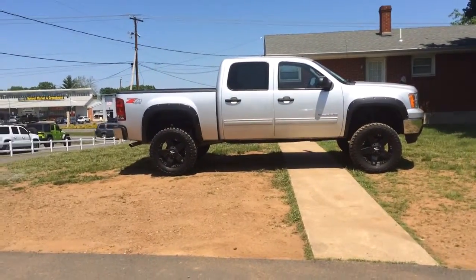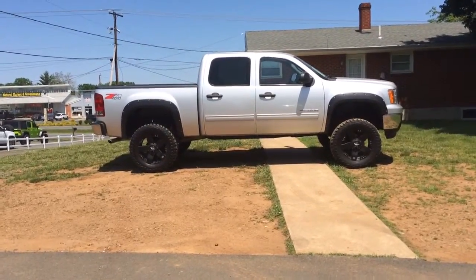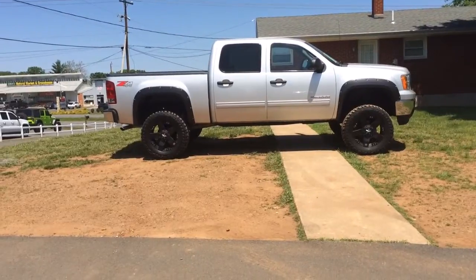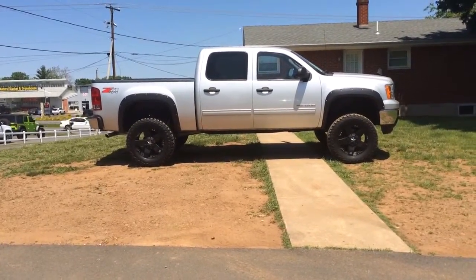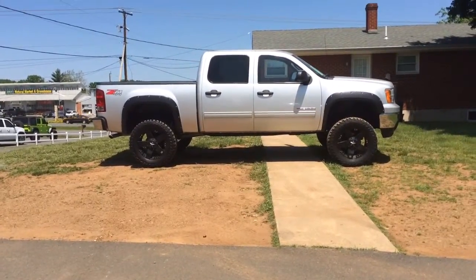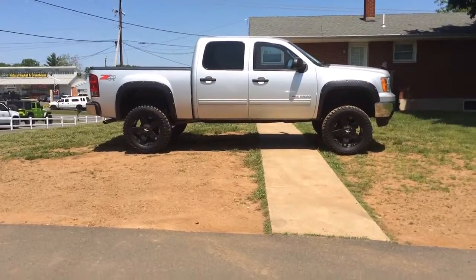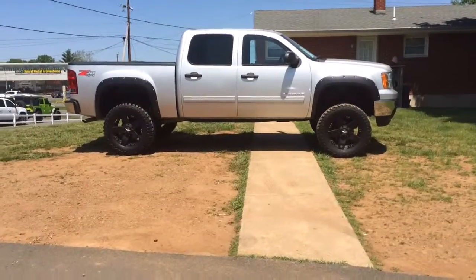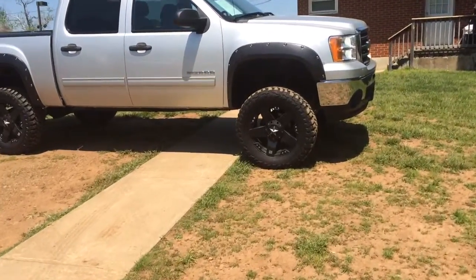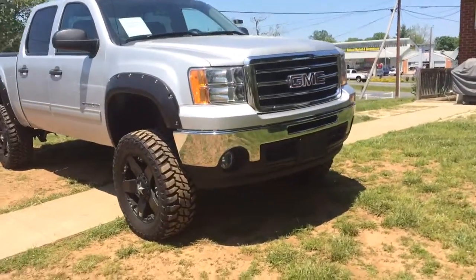Thank you for inquiring about our lifted 2012 GMC Sierra Z71. This is a super sharp truck. It's a Z71 off-road package. It has the black Bushwacker fender flares, black XD Rockstar wheels, 35 inch tires, crew cab, silver color. We'll do a quick walk-around video for you so you get a good feel of what this truck looks like in person and the condition it's in. Let me start by doing a quick complete 360 around the truck for you.